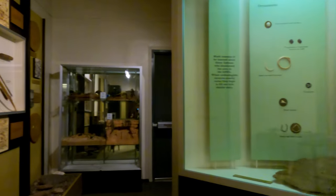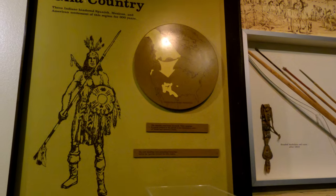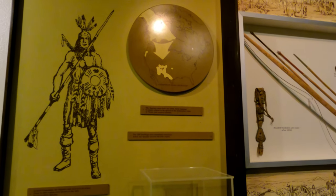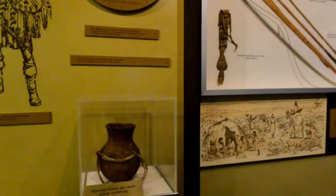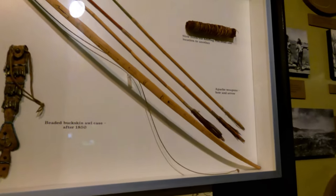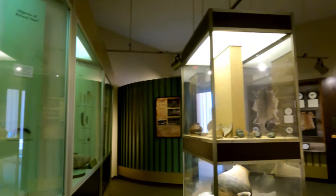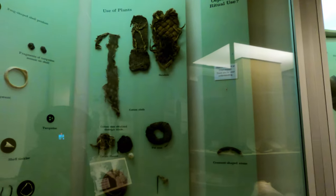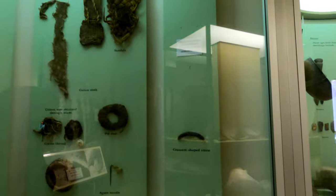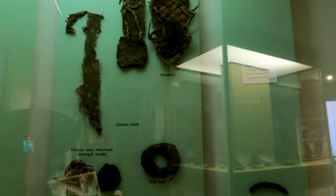Today we're just checking out the visitor center. The Apache and the Gila Country — these Indians hindered Spanish, Mexican, and American settlements in this region for 300 years. There's an Apache water jug, bows and arrows. There's a movie, but we're not going to watch it right now because we have Dylan with us — but if you come, please do watch it, I've heard it's a really nice one. They have their sandals on display. Very interesting.